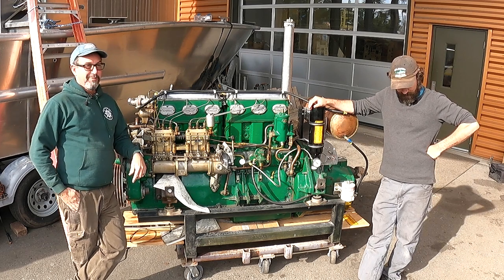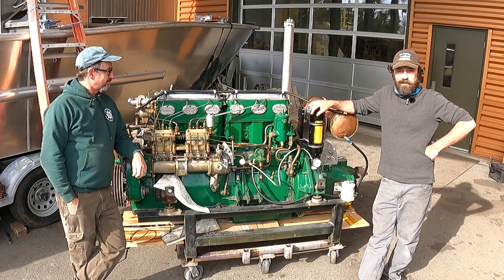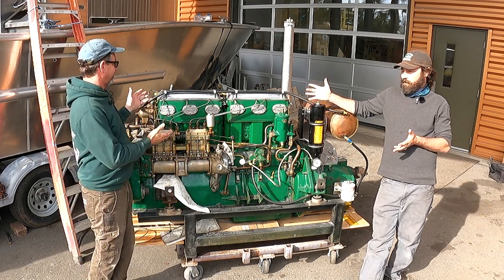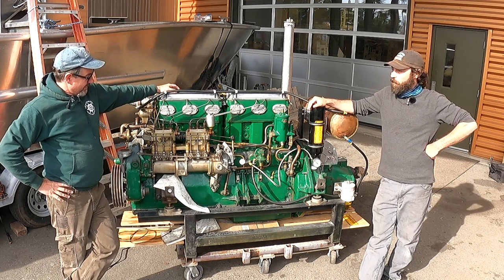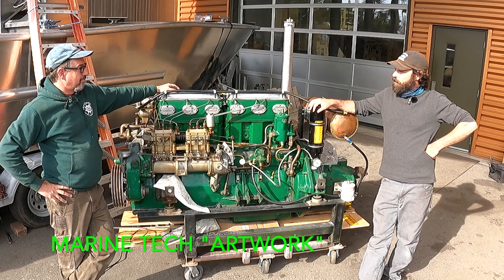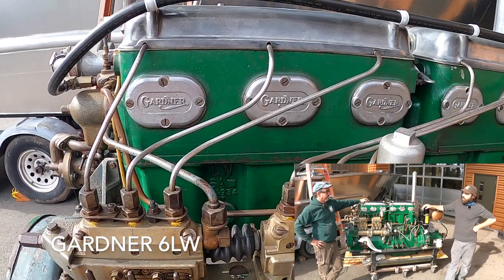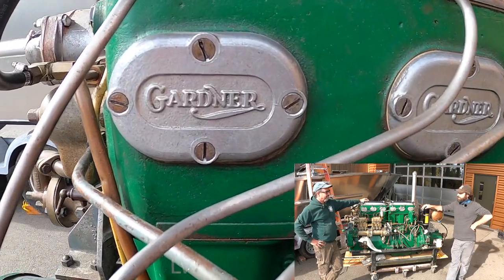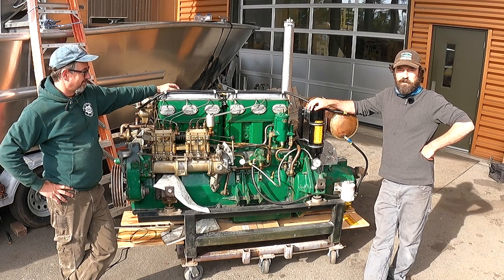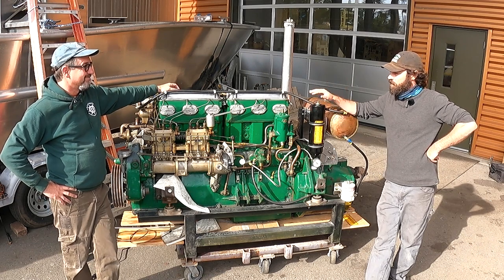Matt and Mike here at Skagit Valley College Marine Tech. We wanted to do a little side trip today to show off this beautiful relic of an engine. This is an old Gardner LW diesel — their mid-sized diesel engine. They put these things in all kinds of different commercial fishing boats back in the 30s and 40s, pre-World War II or World War II era.